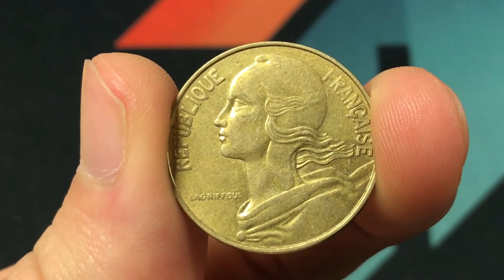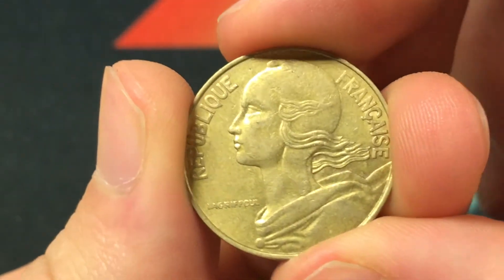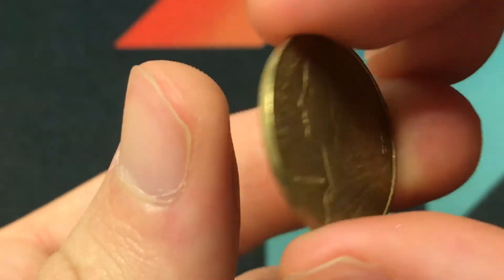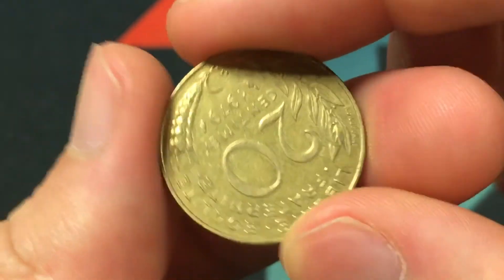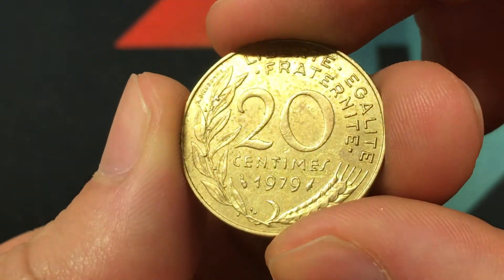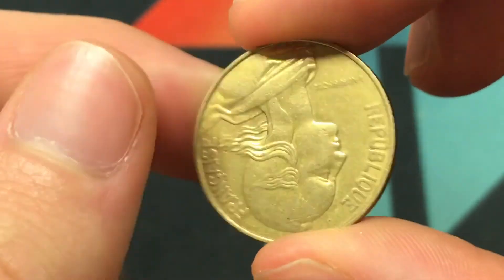In terms of the coin's mintage, 70,040,511 were made, and this is only worth about 20 cents. So it's not a particularly valuable coin, but still a neat reminder of the history of France.